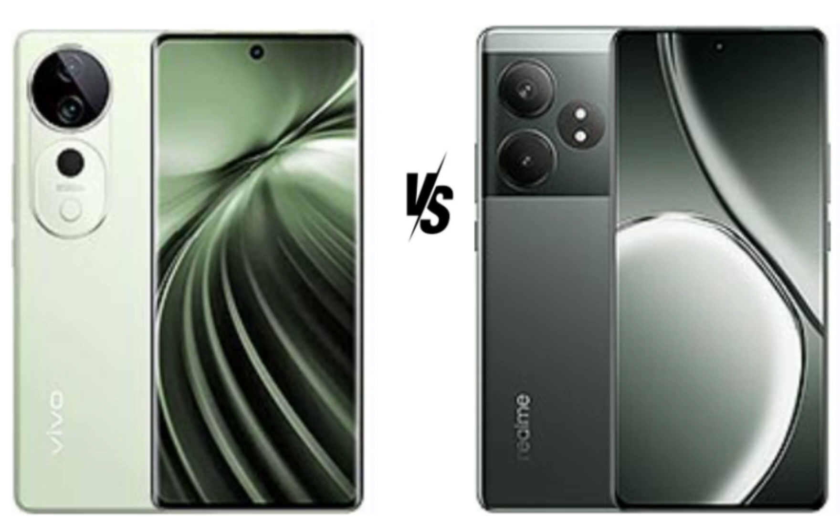Realme's UI 5.0, also based on Android 14, is similarly customizable but is generally considered more user-friendly with less bloatware than Vivo's FunTouch OS. It includes features like enhanced privacy settings and power efficiency improvements. Both phones run on Android 14 with their respective skins offering customization options, but Realme UI 5.0 has a cleaner experience with fewer unnecessary apps.